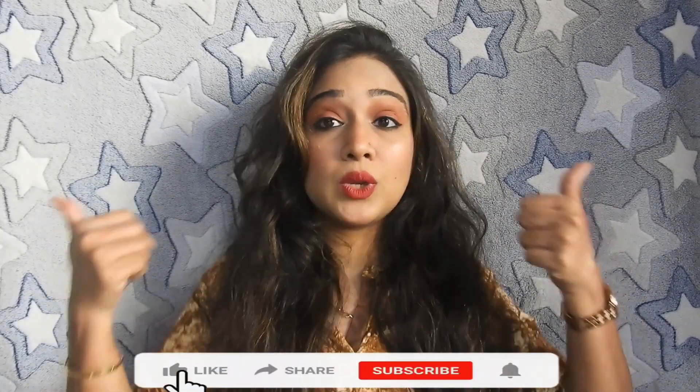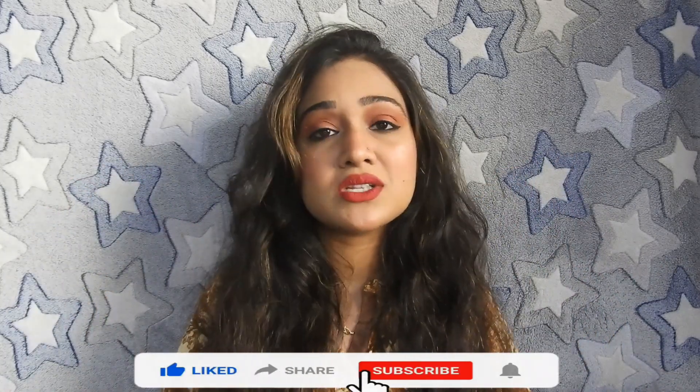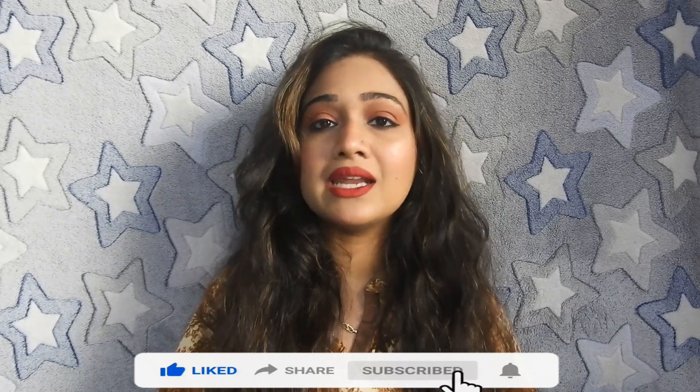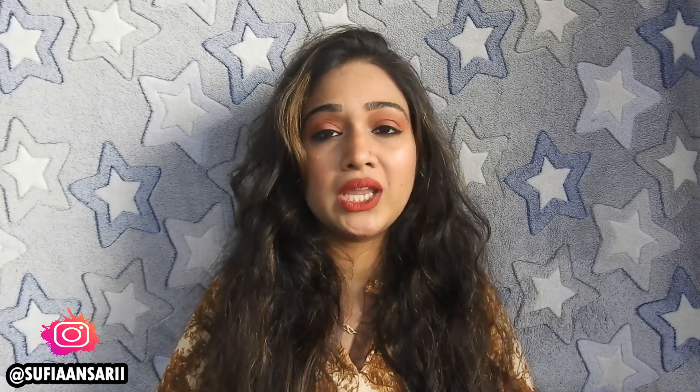So with this we come to the end of the video. These were my favorite Sugar Cosmetics products that I wanted to share with you — I hope you liked this video! If you enjoyed it, please like and share it with your friends and family, hit the subscribe button and the bell icon so you never miss any video from me. Also, don't forget to follow me on Instagram. I will see you in the next video — take care, bye!